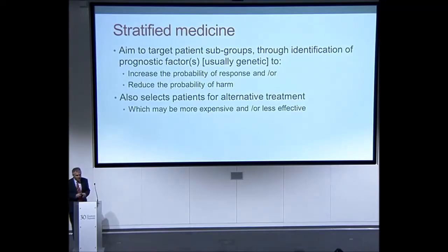I'll recap on some issues you'll be very familiar with. One is in relation to stratified medicine and what it is from more of an economics perspective. The aim is to target patient subgroups through identification of prognostic factors — these could be as simple as a person's age and body weight, which are free to measure, but increasingly this is discussed in the context of people's genetic makeup, with the intention to increase the probability of benefit from treatment or to reduce the probability of harm.